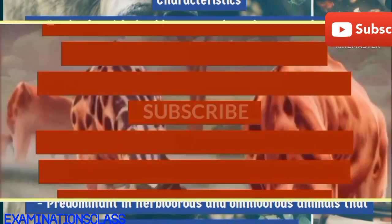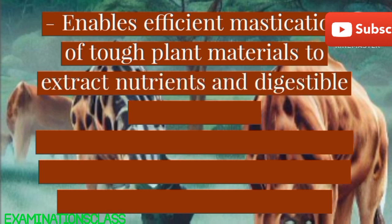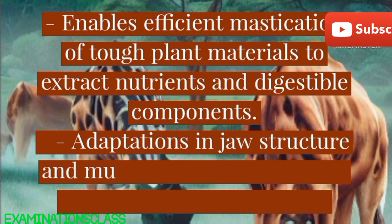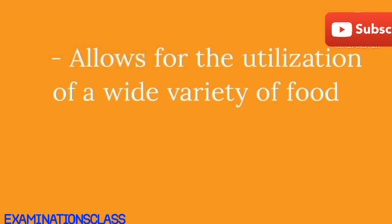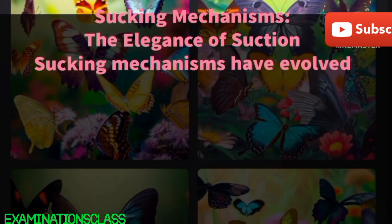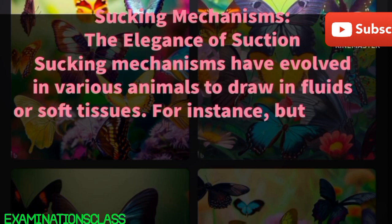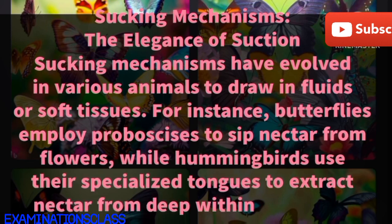Characteristics: predominant in herbivores and omnivorous animals that consume plant material and prey. Characterized by well-developed teeth, particularly molars and incisors, to break down food into smaller, more manageable pieces. Enables efficient mastication of tough plant materials to extract nutrients and digestible components. Adaptations in jaw structure and muscles facilitate powerful biting and chewing actions. Allows for the utilization of a wide variety of food sources, showcasing dietary versatility in omnivores.